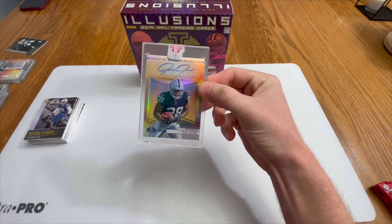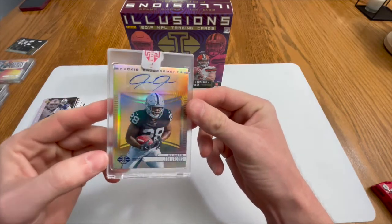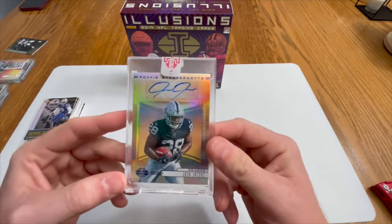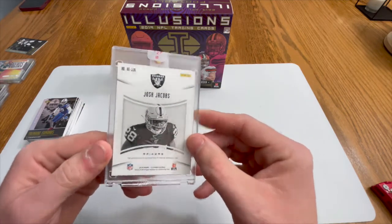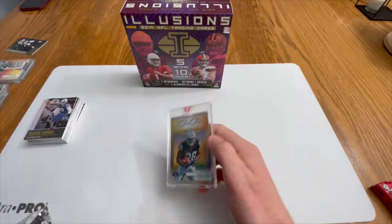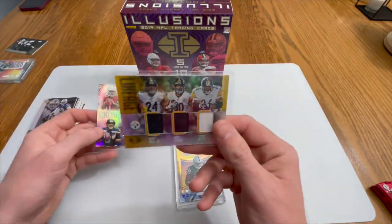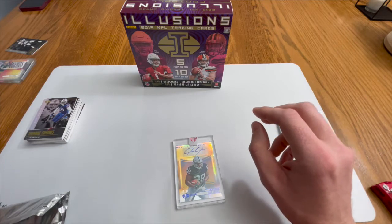Josh Jacobs! Rookie Endorsement auto numbered 81 of 99 — let's go! There are much worse rookies they could throw in these cases. Josh Jacobs in the encased for the Raiders — this was a good box. Highly recommend it, except for the Nick Foles — kind of got robbed on that one card. But Josh Jacobs makes up for it. We got some good mem cards too — Kyler Murray's rookie year mem with Russell Wilson, and the Benny Snell lineage.